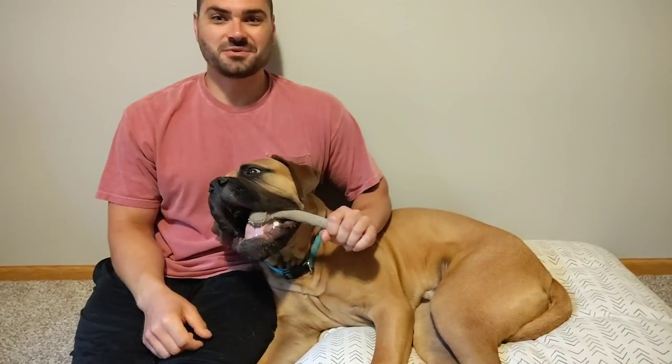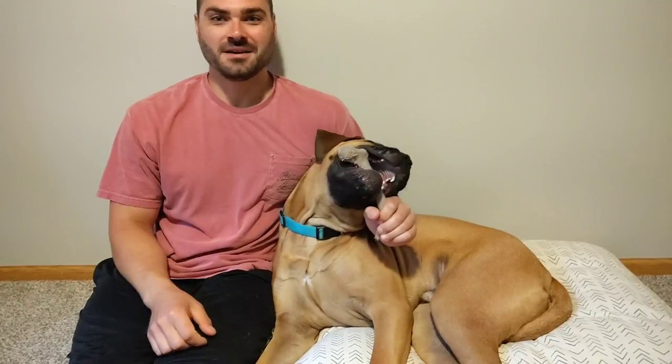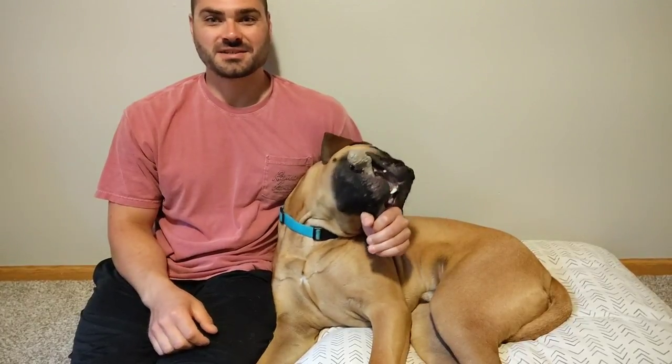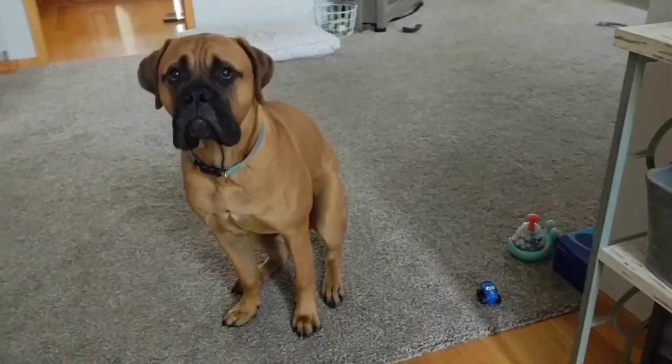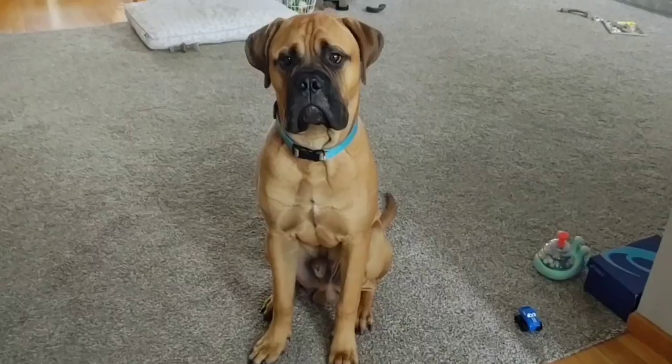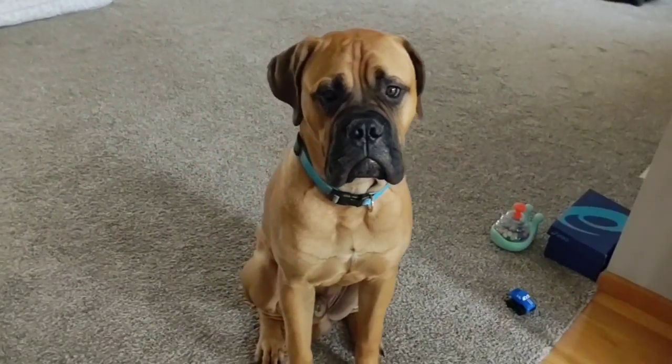Hey guys, back here with Tua for another video. Update pup date time, week 35. If you're new to this channel, I do this style video every single Sunday on my bullmastiff Tua here as he turns another week older. Basically just updating you guys on how the week went and if there's anything to make note of.